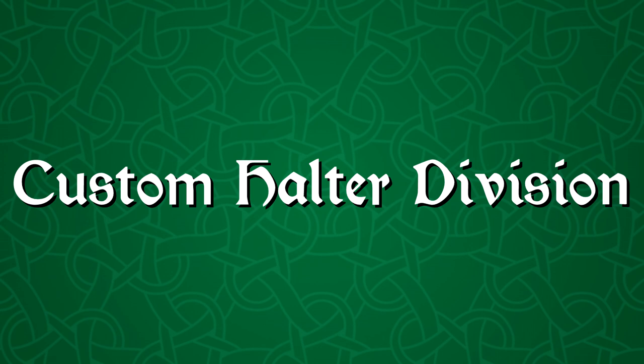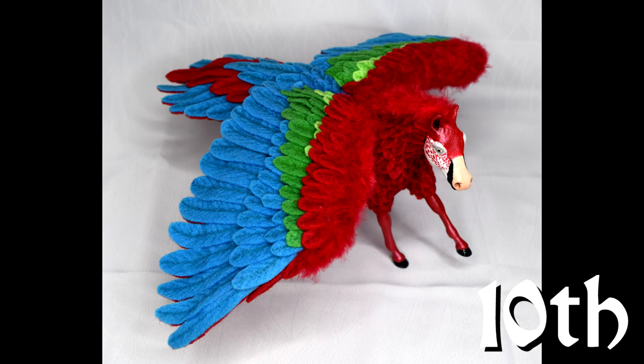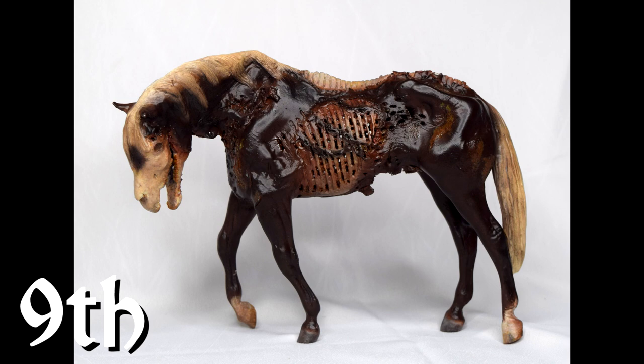The next division is Custom Halter, and believe it or not, this was the division I got the most placings in. Even though I'm not really a custom collector and shower and I mainly show and collect OF models, I entered some custom models and some of them did really well. For one of the fantasy classes in Custom, it was split into winged horses and non-winged horses. For winged horses and Pegasi, my Macaw Pegasus Custom got a 10th place. His name is Rainbow of the Rainforest. He was originally made for the BriarFest 2016 diorama contest and is based after a green wing macaw. I think this little guy is so neat and I'm very happy that he got a placing.